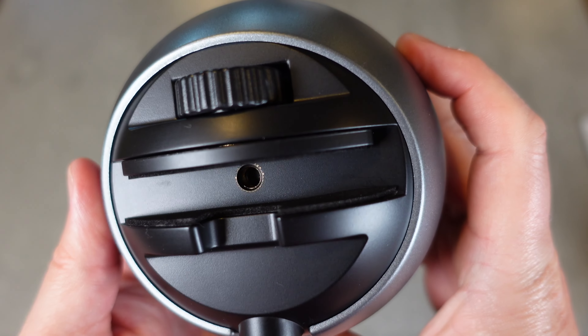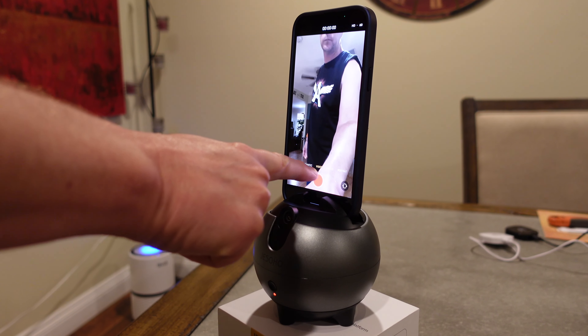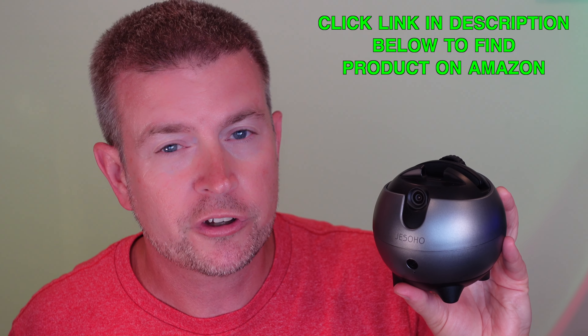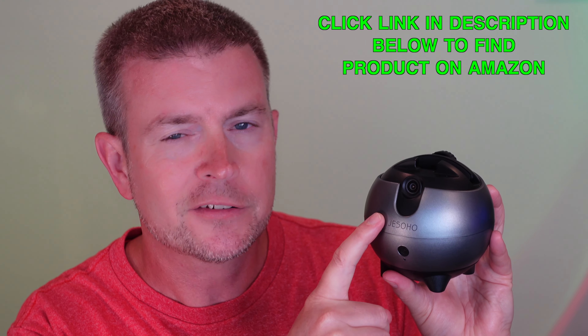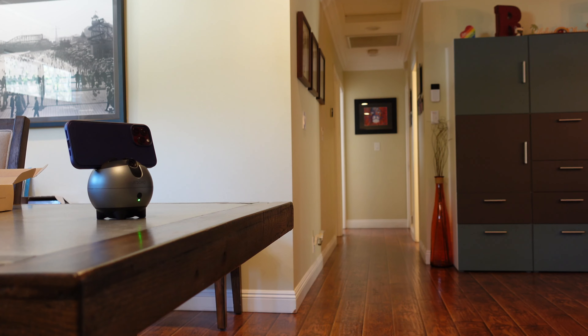You put your phone in here, and it will hold any size phone. I have the iPhone 13 Pro Max, and even with a case on it, it fits in here with no problem. It holds in there tight. You can do it horizontal or vertically. You can start recording with whatever app you want to use, whatever video chat or recording app, and then this operates independently. There's a power button and a little LED indicator that it's on.